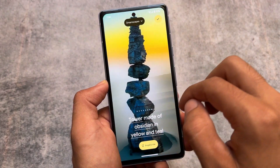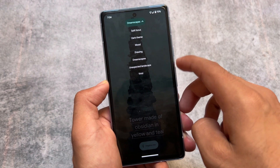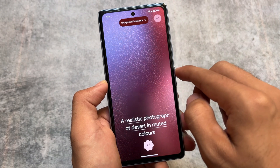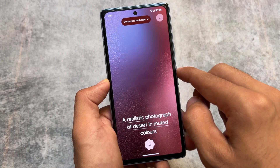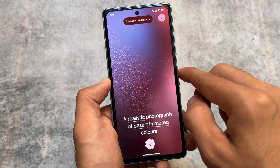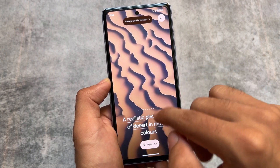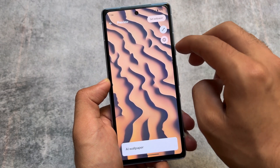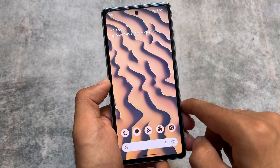Since Android 14 QPR1 Beta 2 doesn't have many major changes, I thought this was worth sharing because it's quite impressive. This could be a notable change for Android 14 QPR1 Beta 2. If you want to install on other devices, GSIs are available. For Pixel users, there are many wallpaper options. For example, I'll apply one — click OK — and you can see there's an information label indicating it is an AI wallpaper. You can generate wallpapers according to your own preference.